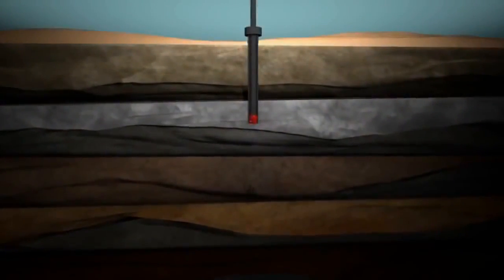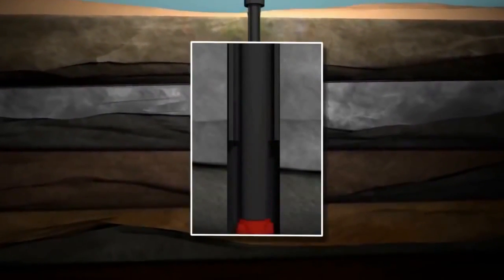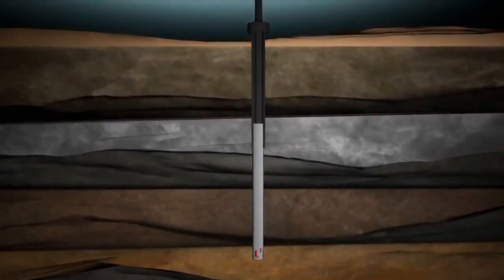With the base pipe and wellhead at the right depth, the driller will release the bit and drill string from the jet pipe and drill ahead. While the wellbore is being drilled, mud is pumped from the surface down through the inside of the drill pipe. The mud passes through the jets in the drill bit and travels back to the seafloor through the space between the drill bit and the walls of the hole.